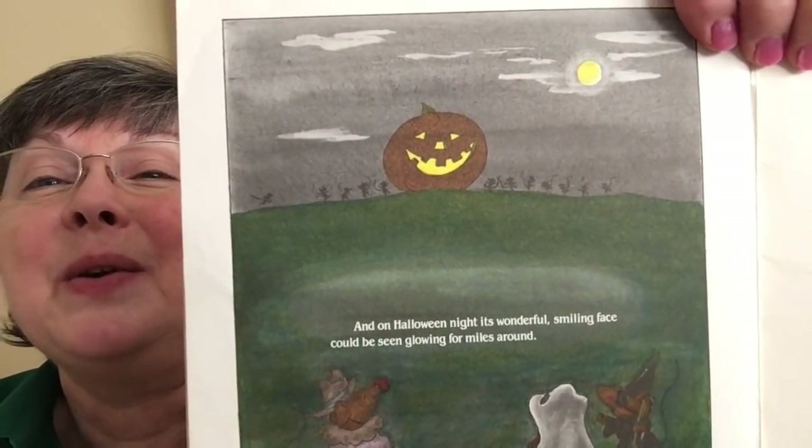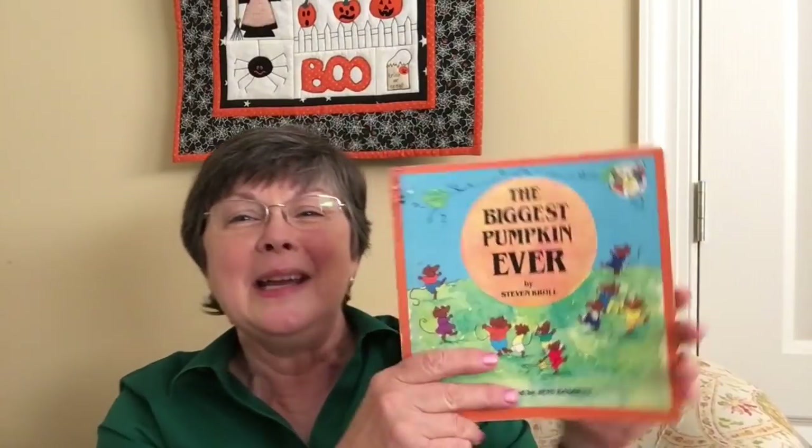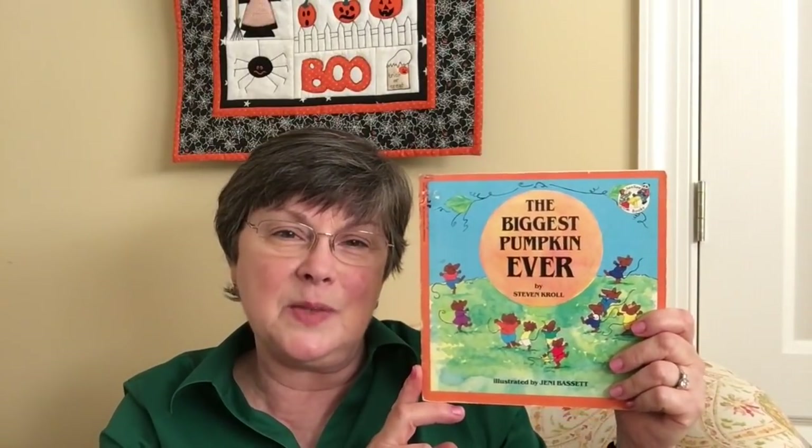They help one another to carve it out and on Halloween there it sits atop the hill where you can see it for miles around. So this is 'The Biggest Pumpkin Ever' — a really sweet story. Today's recipe is snickerdoodle cupcakes and I am putting a buttercream frosting on top with a little embellishment.